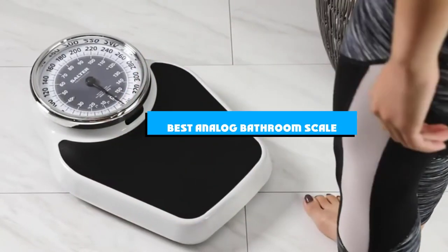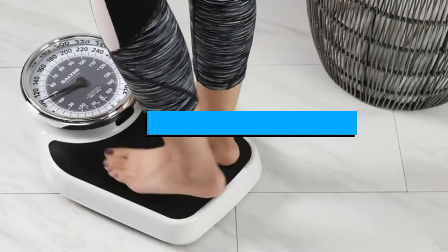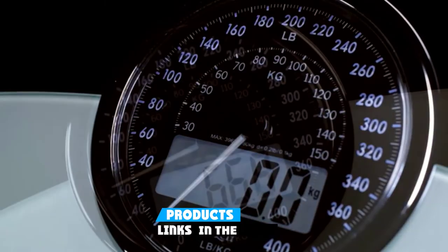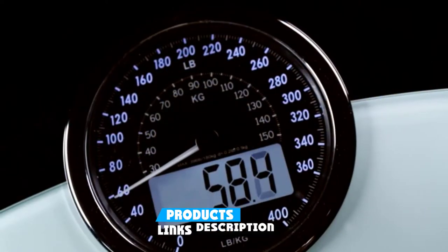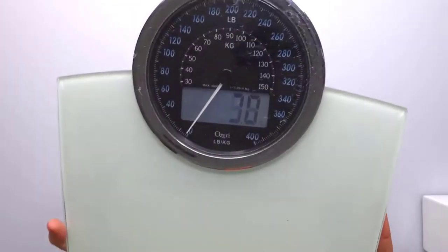If you're looking for the best analog bathroom scale, here's a list you must see. We made this list based on our personal preference and sorted it based on the features, prices, quality, durability, and reputation of the manufacturers and customer feedback. Also, we've included options for every type of customer. So let's get started.